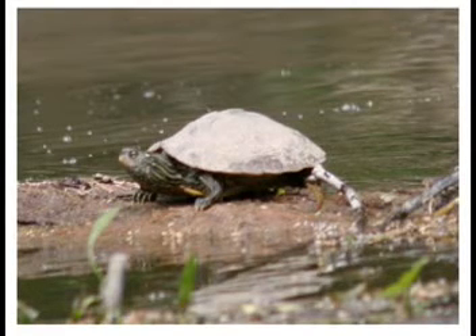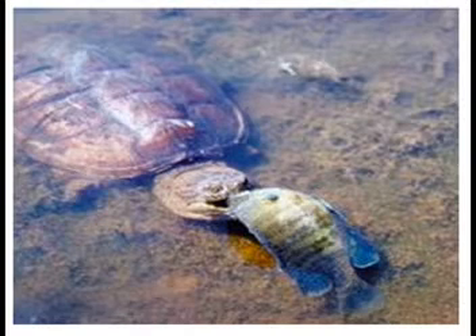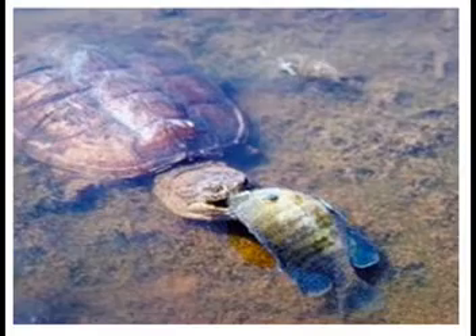Snapping turtles are an important part of the ecological balance. Their movement between wetlands and terrestrial habitats creates a link between ecological systems, and loss of the species would create a void in the overall balance. They are consumers of both plants and other animals and are links to the energetic webs in both aquatic and terrestrial ecosystems. As prey for other animals, the eggs, juveniles, and adults are sources of energy to the links in the food web.